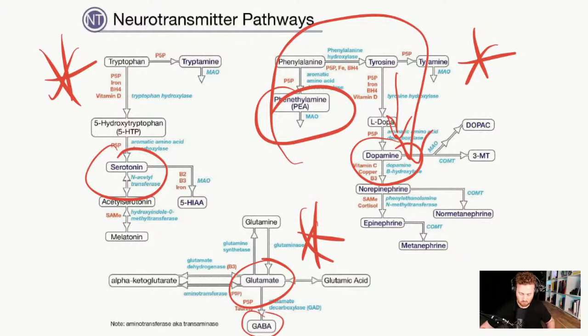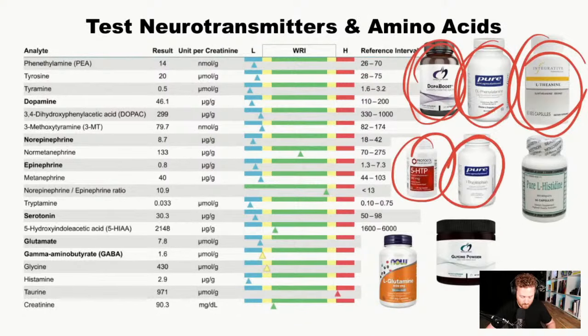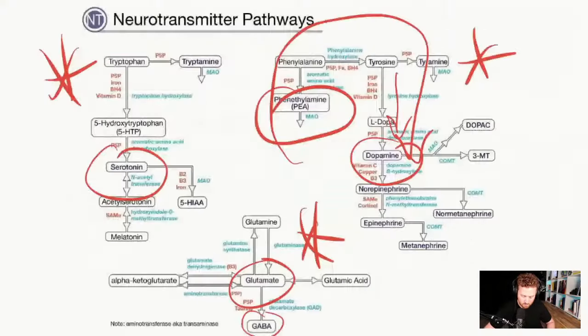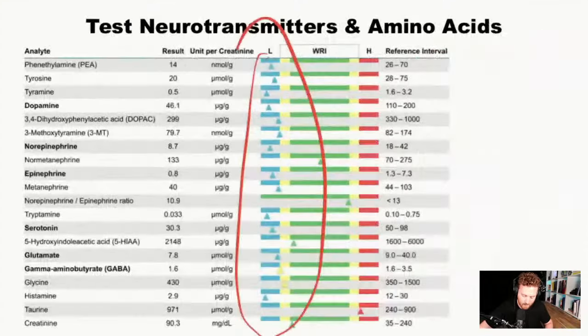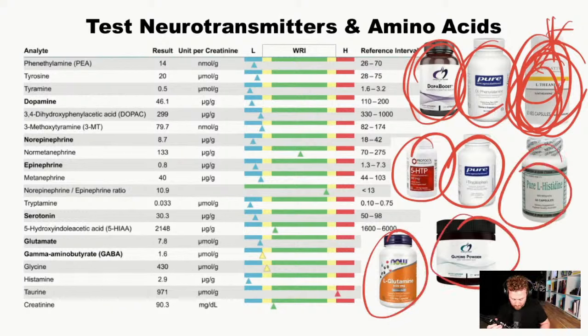For the serotonin pathway — he was also low there — I would incorporate 5-HTP, L-tryptophan, and L-theanine to help support that. Both the dopamine and serotonin pathways are very important, because deficiencies anywhere can contribute to forgetfulness, sleeping issues, mood changes, motivation, and drive. For the GABA pathway, L-theanine is great. He also had low glutamine, glycine, and histidine, which all help build neurotransmitters.